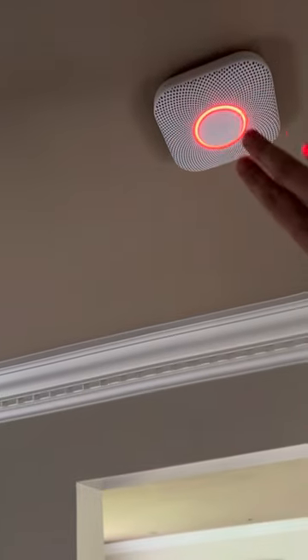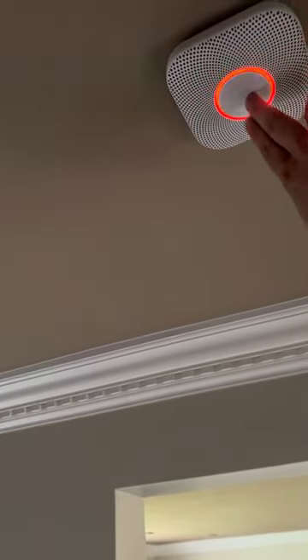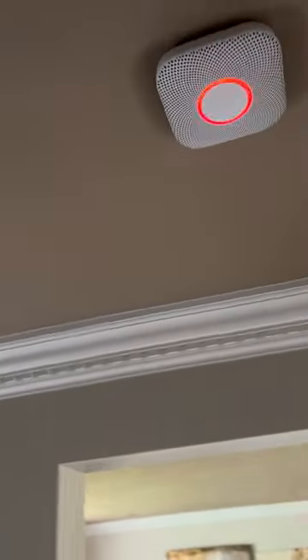Heads up, there's smoke. Emergency. There's smoke in the kitchen. Press to silence. Smoke alarm silenced in the kitchen.